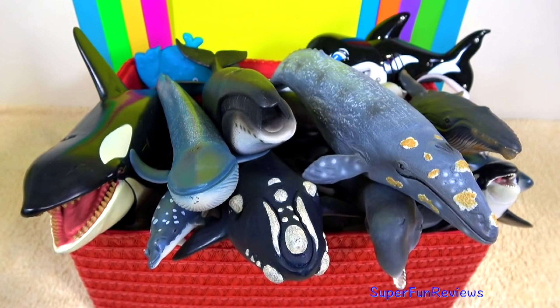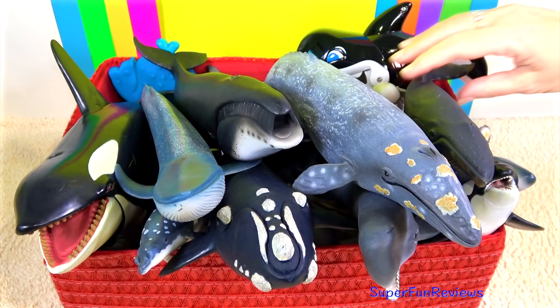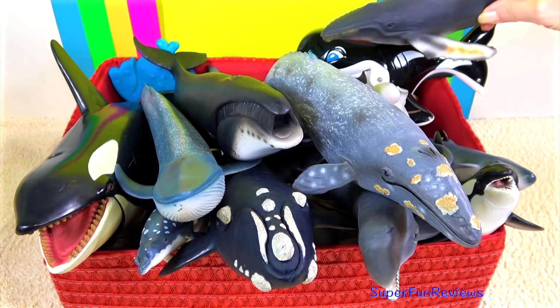I'm celebrating World Whale Day today. I've got lots of amazing whales and a few other sea animals as well.